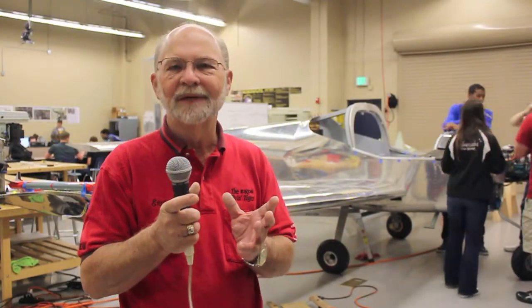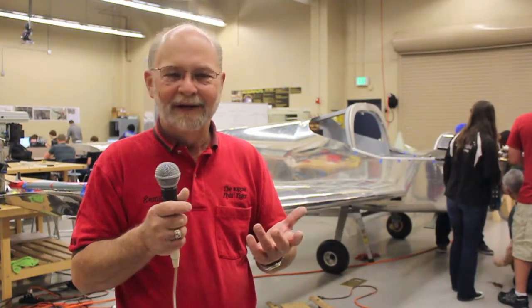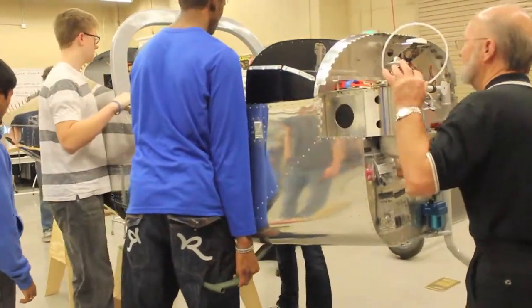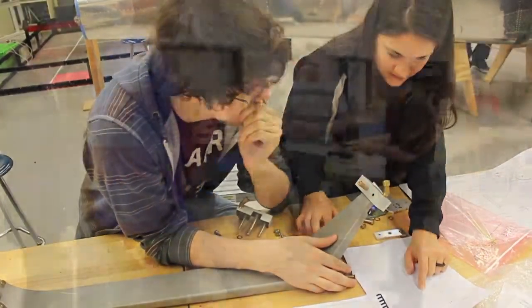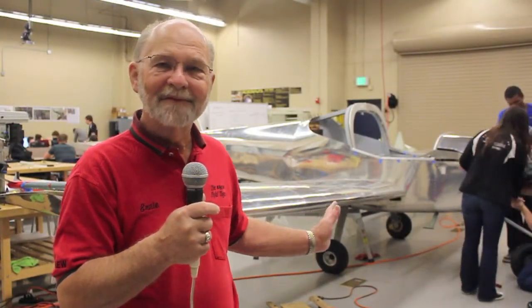There are 33 students in the Project Lead the Way Aerospace Engineering classes, in two periods — second and seventh. Mr. Elder, the instructor, said he couldn't choose among the students. It's really more than we've ever had work on a single airplane, but we gave it a try. With his guidance and help, plus some great students, we've been able to include all of them. They're actually working on a record schedule — no other project has completed their aircraft in as short a time as the students here at Clear Springs.